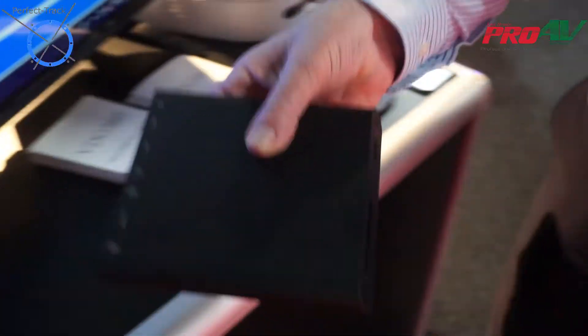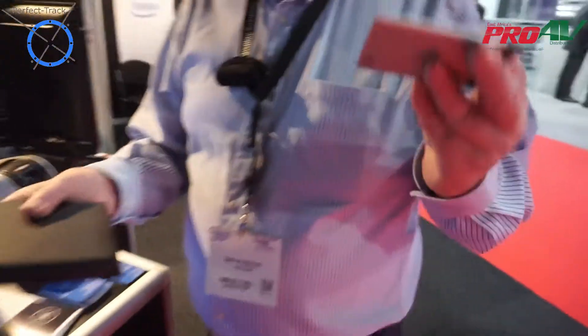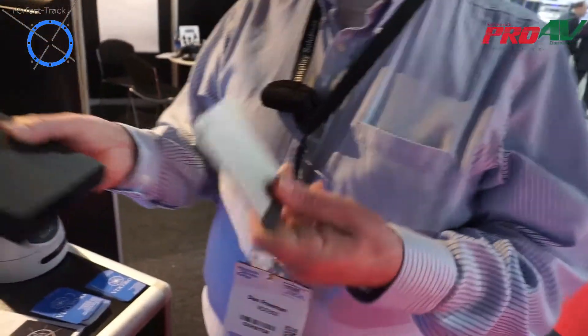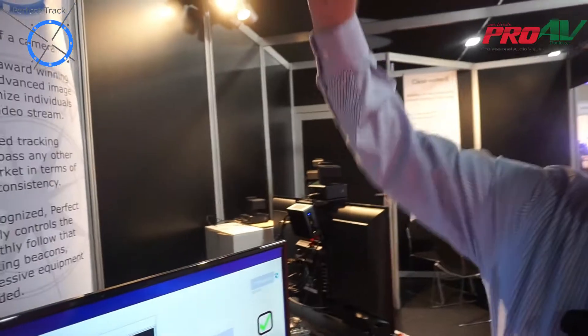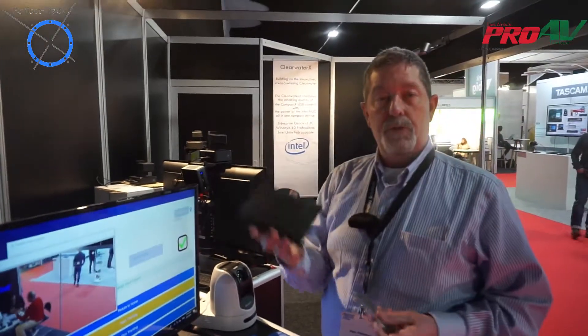We use the Intel Compute Card and Intel Compute Card Dock as our processing. This is an entire computer — we use the M3 processor, and this is the card dock. These both mount up underneath the camera, underneath the mount, and the cables are all there.